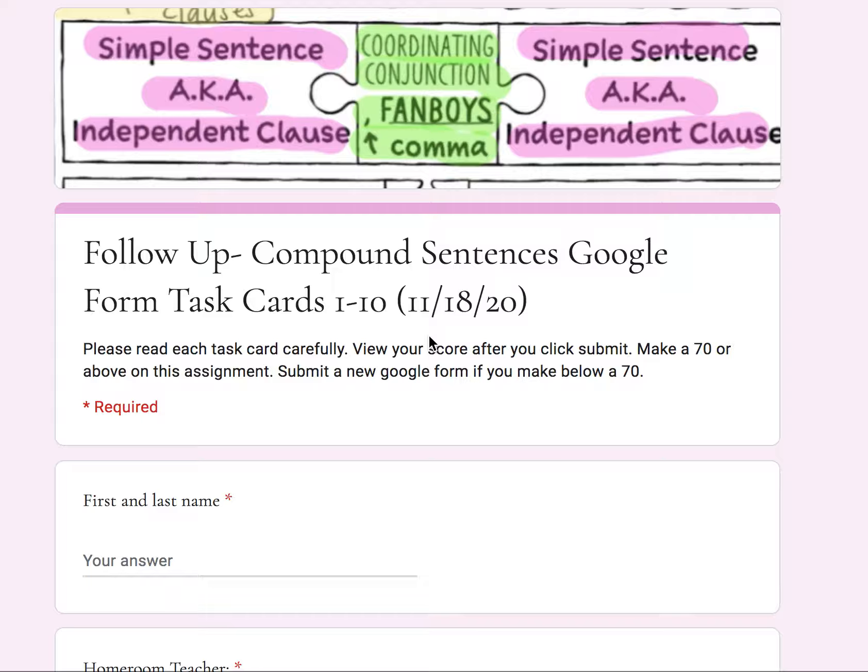Welcome, fourth graders, to the audio support for the follow-up compound sentences Google Form task cards 1 through 10. Please read each task card carefully, view your score after you click submit, make a 70 or above on the task cards, and submit a new Google Form if you make below a 70.